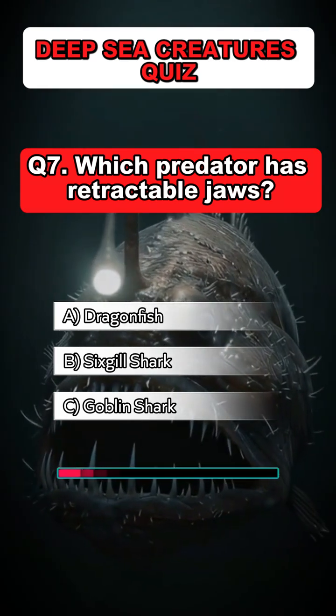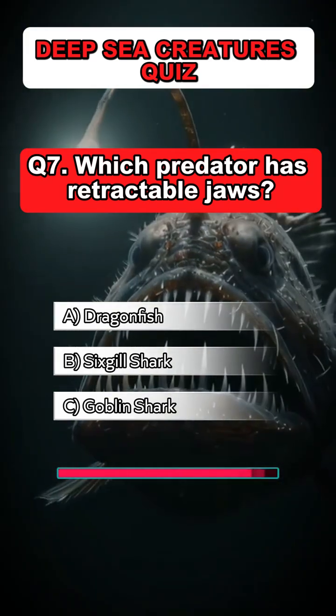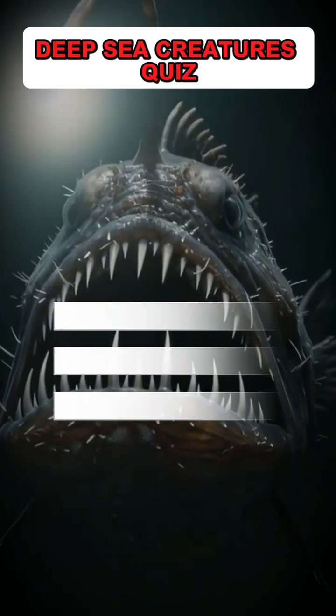Question 7: Which predator has retractable jaws? Answer: C. Goblin shark.